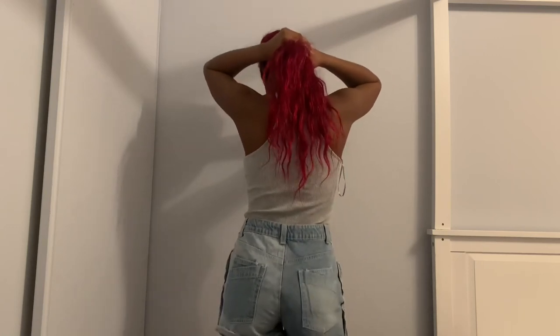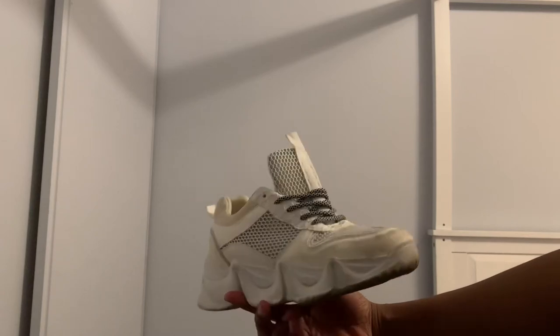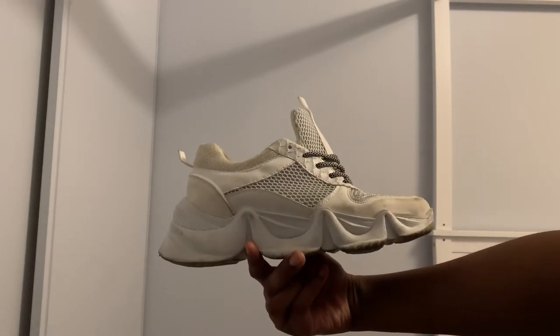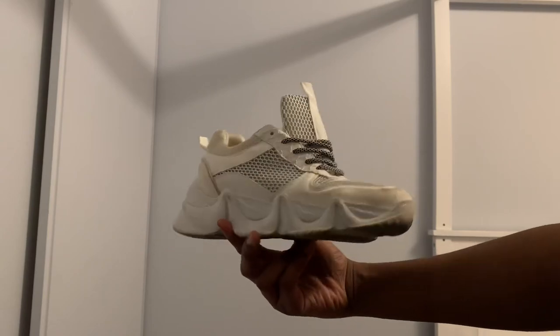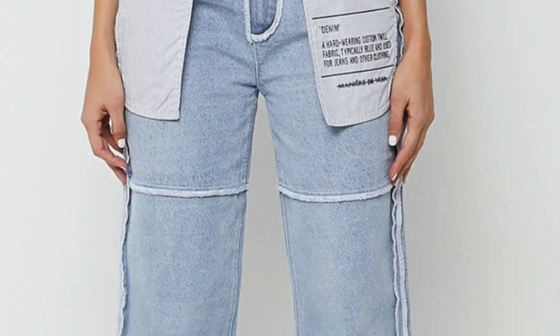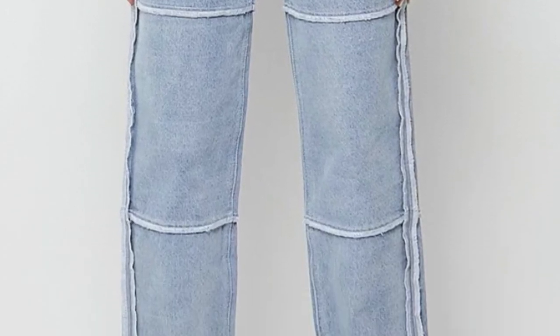I ordered these in a UK size 8. With the bodysuit I would just throw on a simple chunky trainer, nothing too serious. I low-key wish I got the pants because I like the pants better than the shorts.